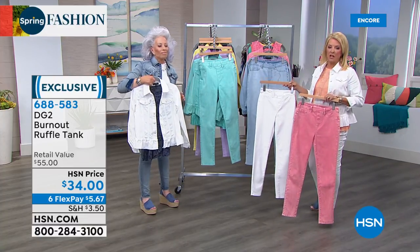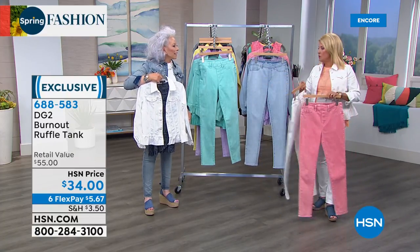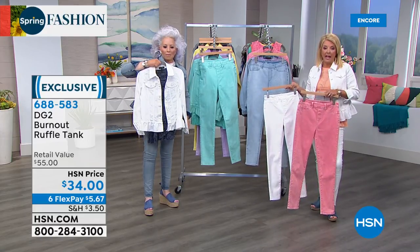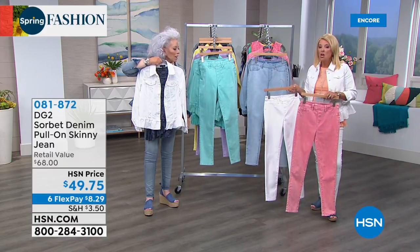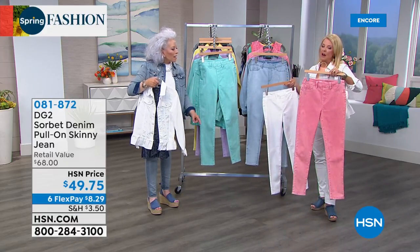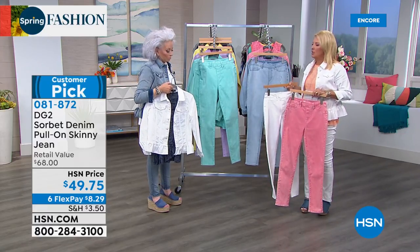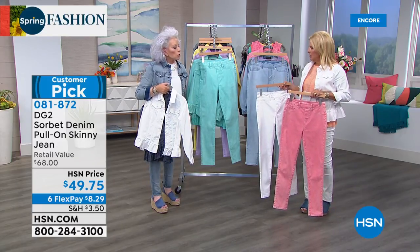We've got about 500 or so of the tanks — this is one and done. If you see any of this sorbet wash and it's sold out, you'll never see it again for the rest of the year. Let's get on the pant. I think the enzyme wash gives you more room to breathe — think of it as more of a relaxed skinny, a straight leg.